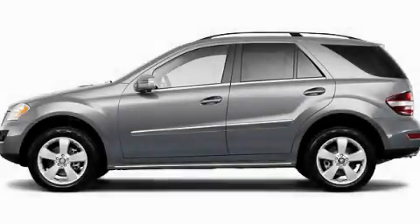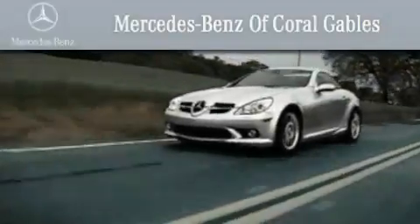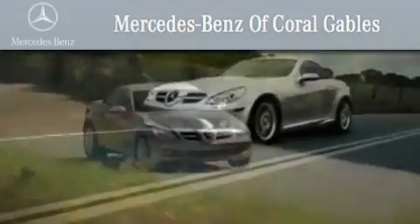Contact us today and schedule your opportunity to see this automobile in person. We are South Florida's oldest and most prestigious Mercedes-Benz dealer, winner of nine consecutive Best of the Best awards.